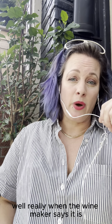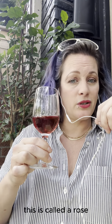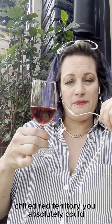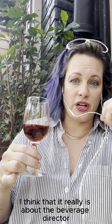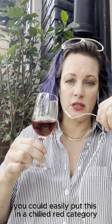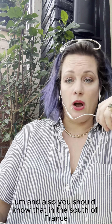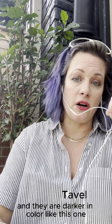When does a rosé become a red wine? Really, when the winemaker says it is. The one I'm drinking right now is from the Czech Republic — it's called a rosé by the winemaker and listed as a rosé on the wine menu. You could argue it's getting into light chilled red territory. It really comes down to how the beverage director lists it and customer expectations. Also worth knowing: in the south of France there's an appellation called Tavel that is only for rosé, and those wines are darker in color like this one.